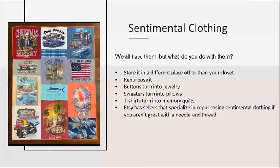We all have sentimental clothing — from concert t-shirts to old homecoming dresses. Here are a few tips on what to do with them. First, store them in a different location from your everyday wardrobe so your closet won't feel overwhelming. You can also repurpose old pieces into fun mementos like jewelry, pillows, or quilts. A quick Google search will give you thousands of ideas. And if you aren't that crafty, Etsy has sellers who will take your items and repurpose them for you — like t-shirt quilts.